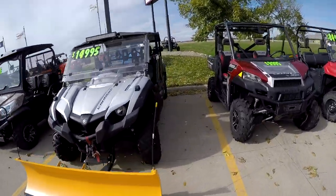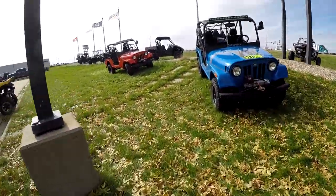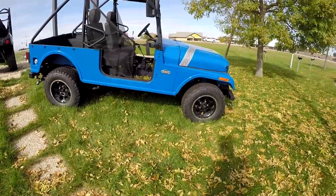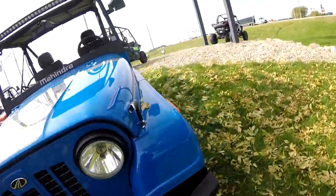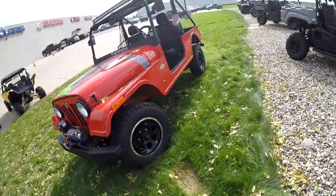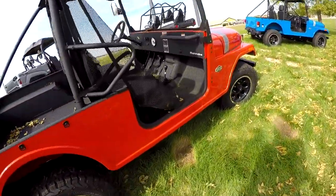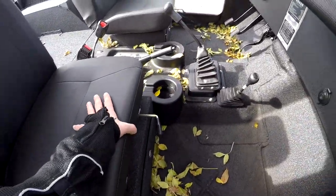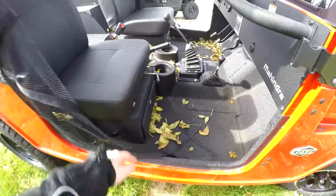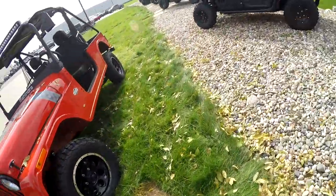Fun fact — this dealership advertises on Facebook all the time, and the only ads they've been running are for these Jeeps, like $18,000 for one of these things. It kind of looks cool and unique, based off the old Willy's platform or whatever, but $18,000 for this thing — no way. I'm pretty sure they're always advertising for them because no one wants to buy them. I just think it's hilarious that all they're doing is advertising these trying to get rid of them and literally can't.